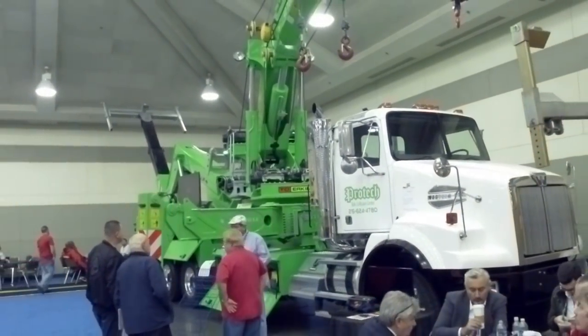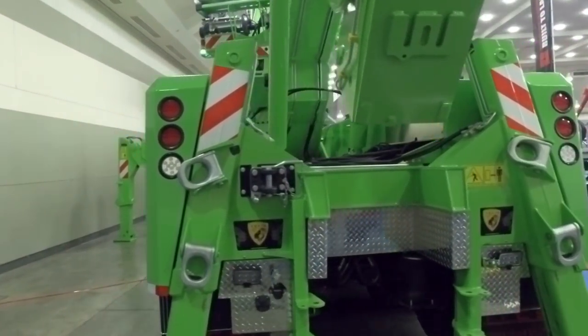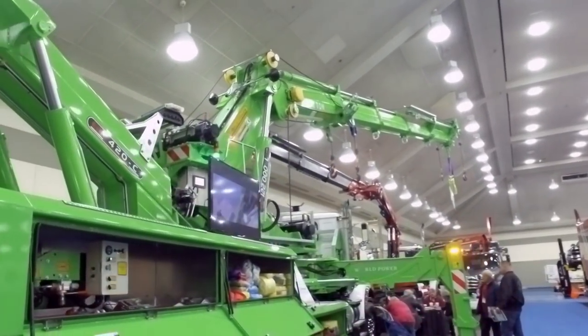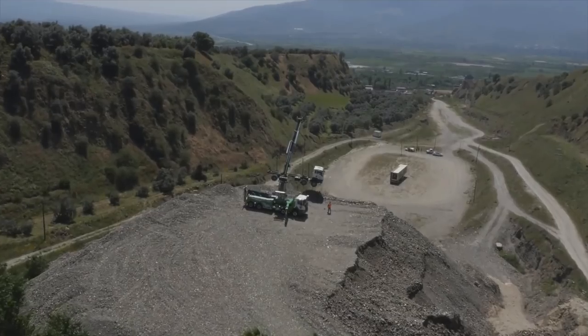What we're featuring here is the Erken 122L4-420C articulated rotator. Erken is Turkish, so the units are built in Turkey and imported into the United States. The primary advantage of this rig versus the existing rotators is the fact that it's an articulated unit. Articulated means it has one more knuckle and the ability to lift horizontal instead of having to have a boom straight up in the air.